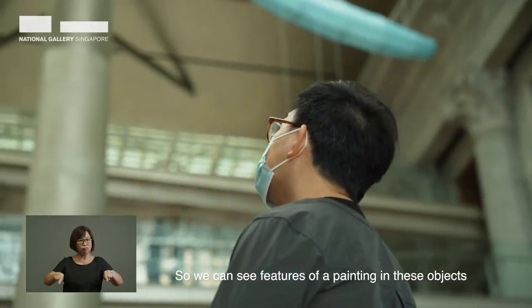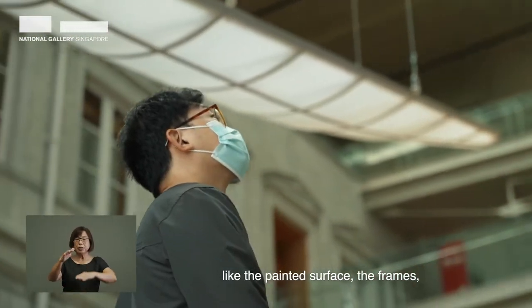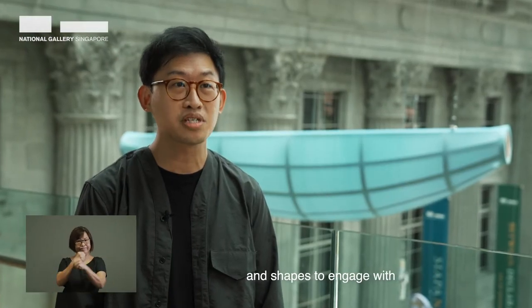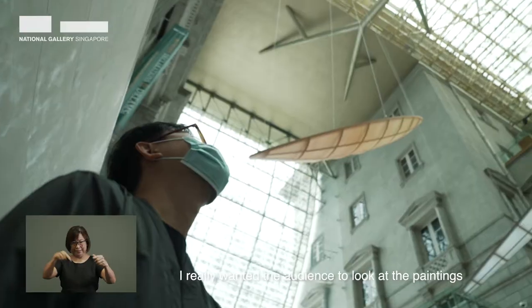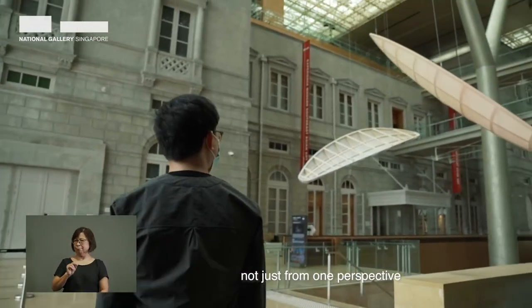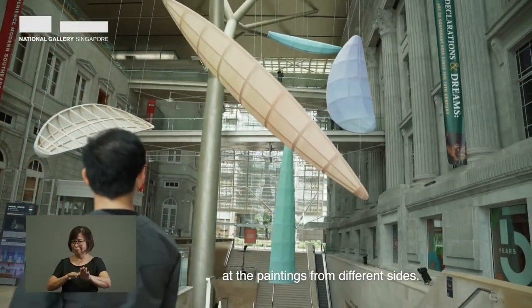We can see features of painting in these objects like the painted surface and the frames, but they are made in slightly different configurations and shapes to engage with the architectural space. I really wanted the audience to look at the paintings not just from one perspective, but to walk around the atrium and to look at the paintings from different sides.